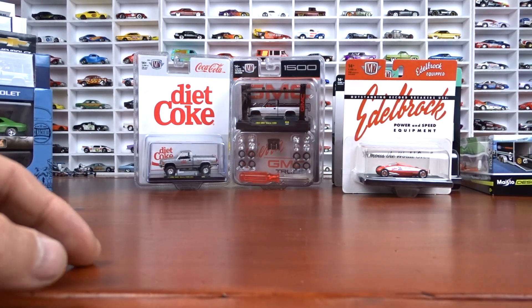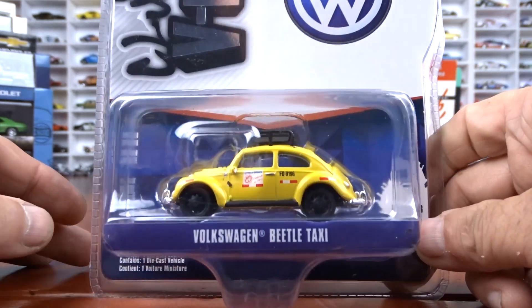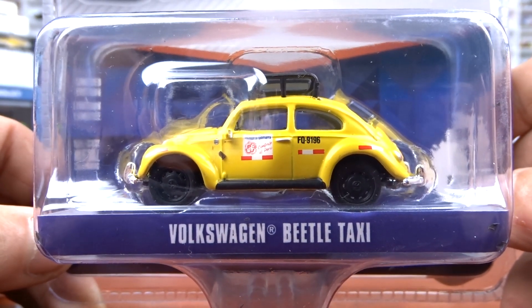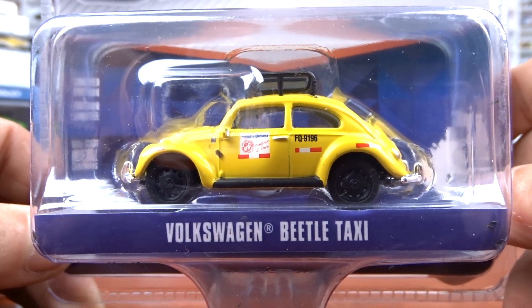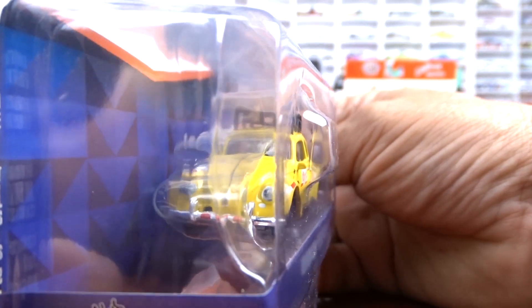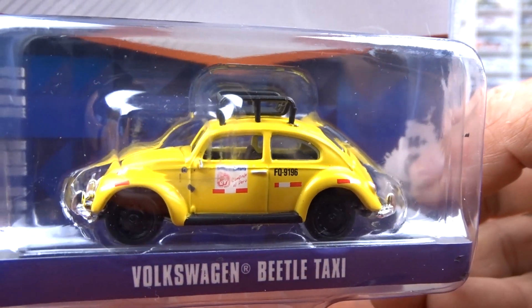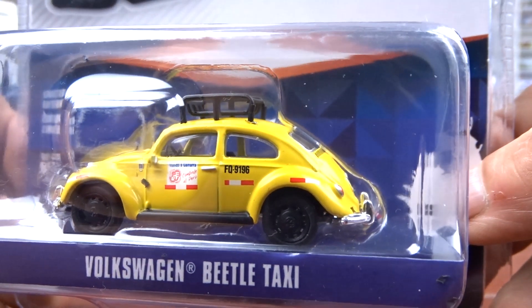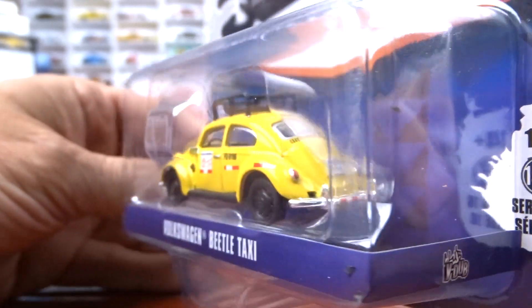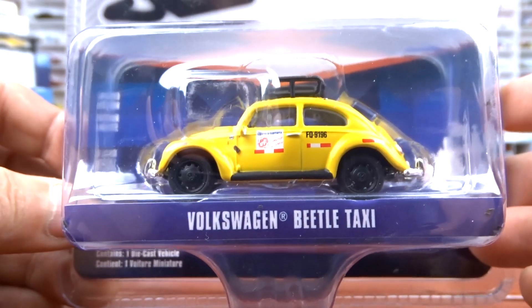Moving on to some Greenlight: this is a Volkswagen Beetle taxi. I don't have one as a taxi — I thought, why not? It looks kind of cool. I don't think we've ever seen a Beetle taxi around here, but it's different. It's yellow with black interior. I don't mind that at all — it's definitely different, so why not?